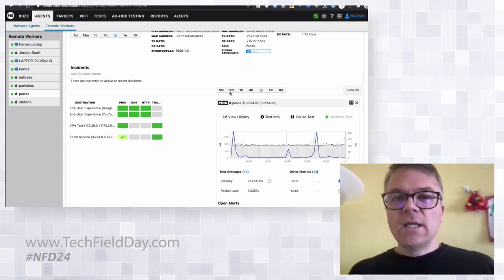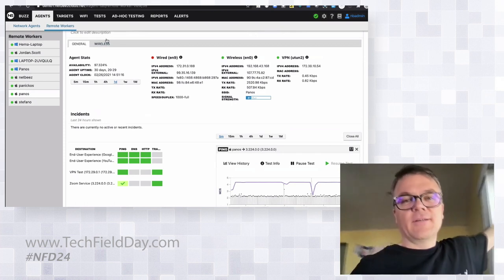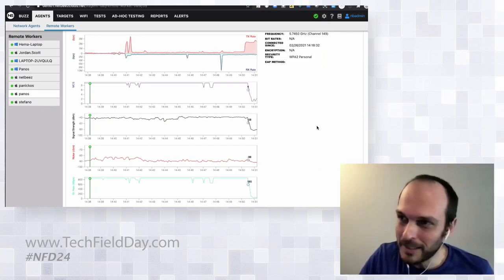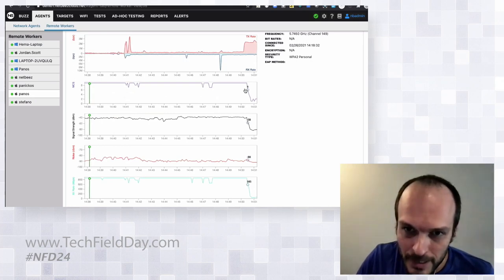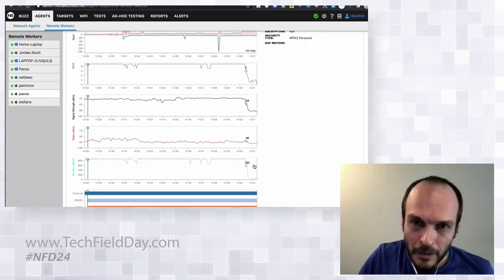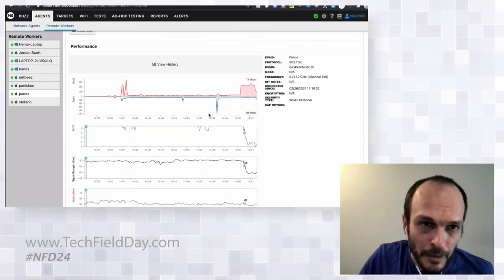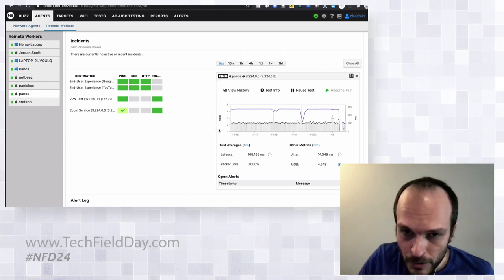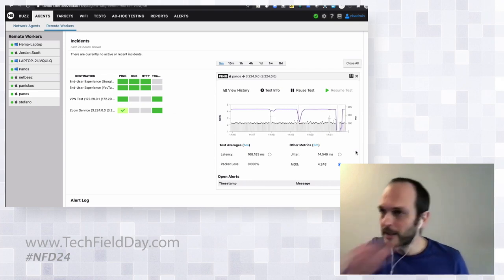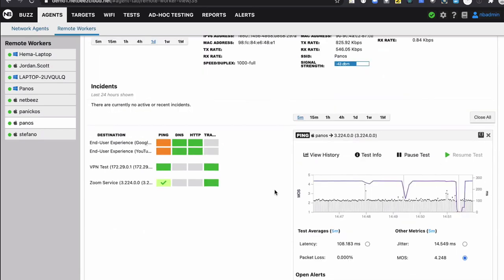The signal is getting worse and worse. Now we see that we are losing him almost completely. You can see exactly the signal strength drops, bitrate goes way down, and we will also probably see a disconnection. You can see the MOS score has dropped from a nice 4.3 to a 1, which is basically unusable. Now, as you can see, Panos is back and the quality is back up.